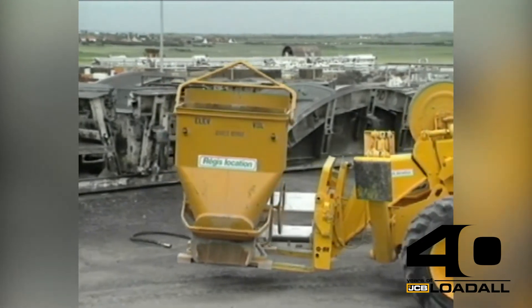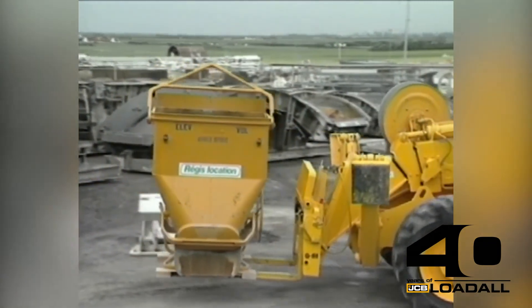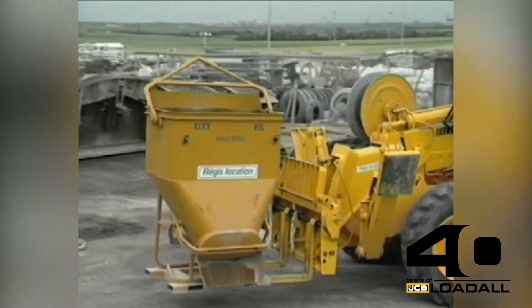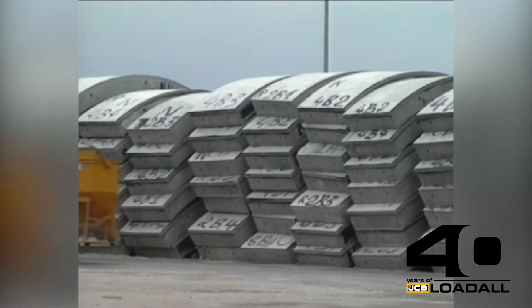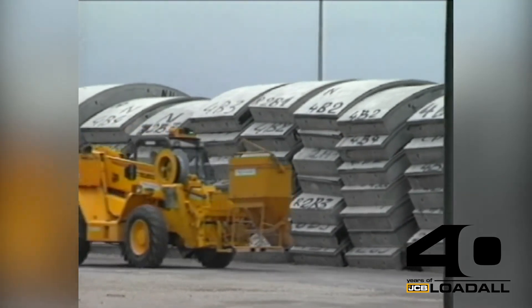In this case, a concrete skip is fitted for secondary but necessary concreting work. Within minutes, the JCB 530 is moving to another part of the site where its maneuverability and speed again make it indispensable.